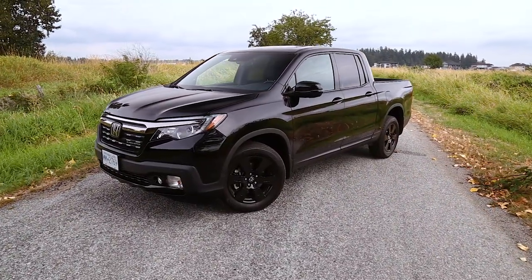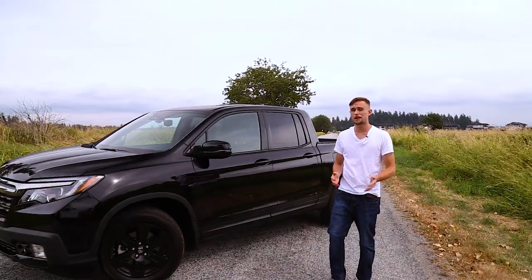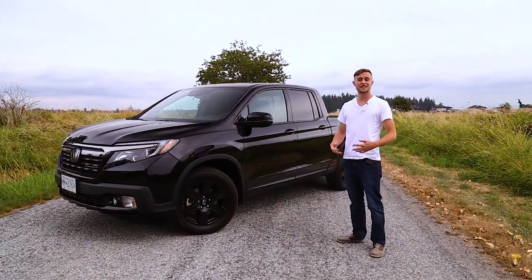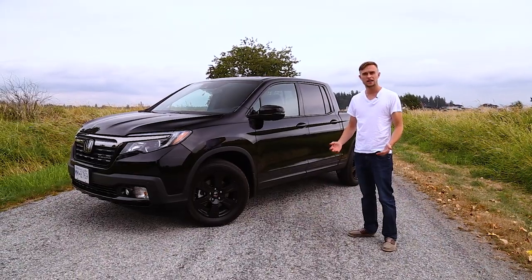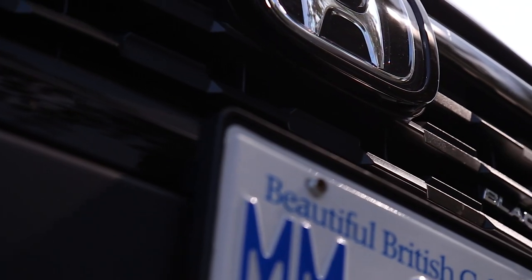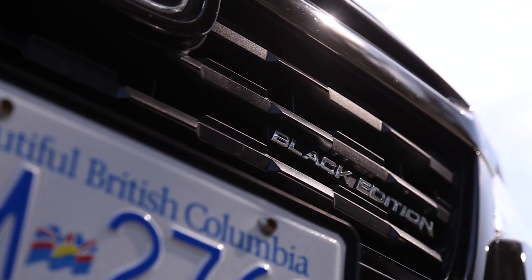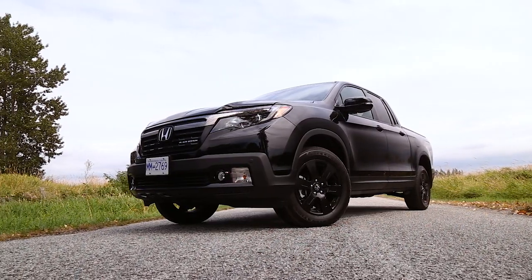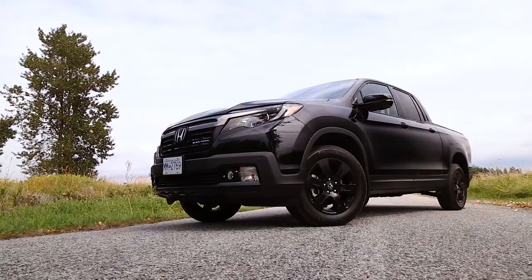This 2019 Ridgeline has a very similar problem I found across Honda's lineup this year — the interior is kind of lacking a bit and feels a bit dated in certain aspects. However, with this Ridgeline, they are starting to move in the right direction by implementing some cool features that I actually haven't seen in other vehicles before.